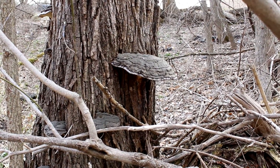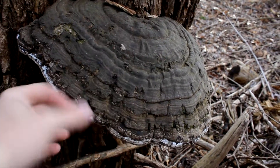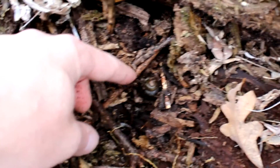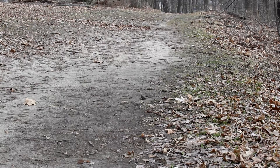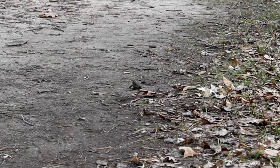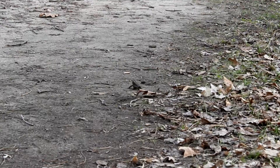I admit this is a herp quest, not a fungus quest, but this might be one of the biggest I've ever seen. Herp quest, not mollusk quest — there's one of our first spring toads. Most likely because of where I'm at, this is an Eastern American toad.